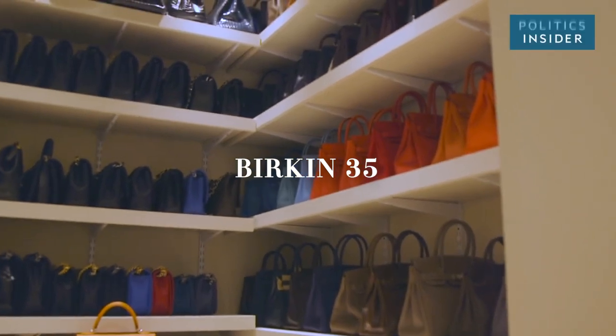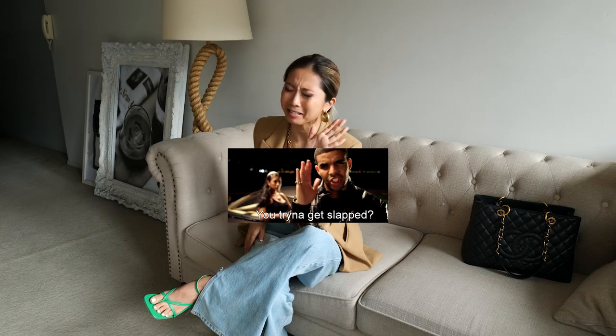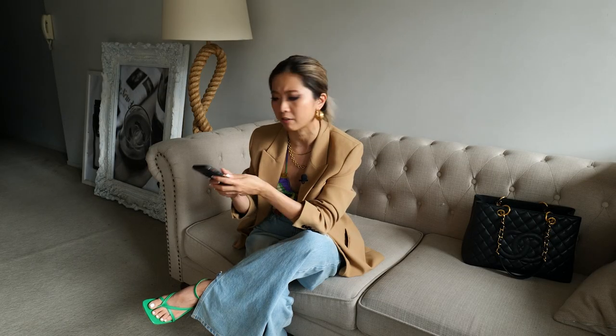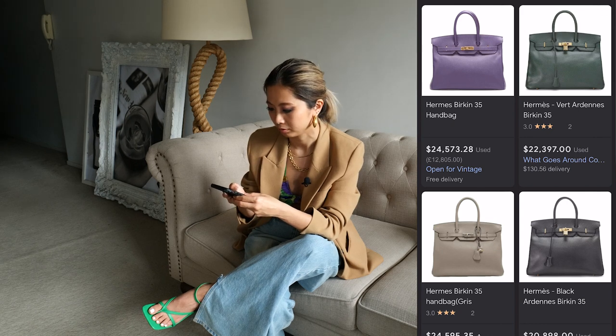Number one: the Birkin 35. This was not my answer. I put it on Instagram story, one of my friends replied 'Birkin 35, dreams are free, so don't give up.' How much is a Birkin 35? Yeah, 20 grand, 30 grand. But hey, let's manifest this. 10 years from now, you and I, we're all gonna have Birkin 35 as a laptop bag.